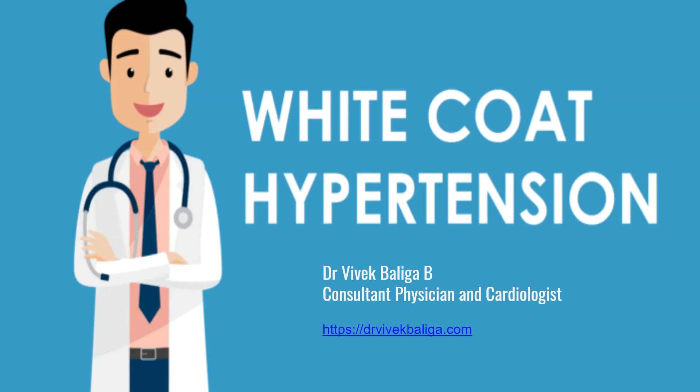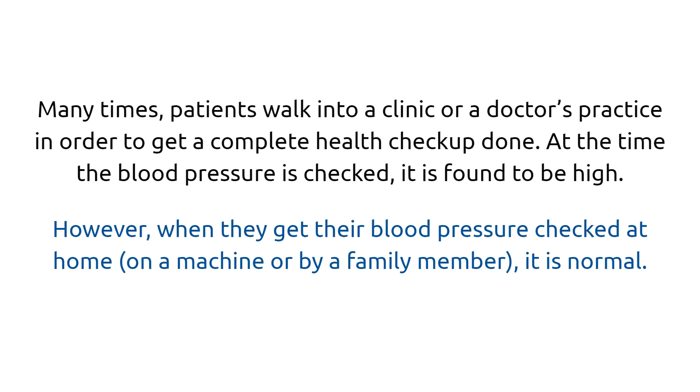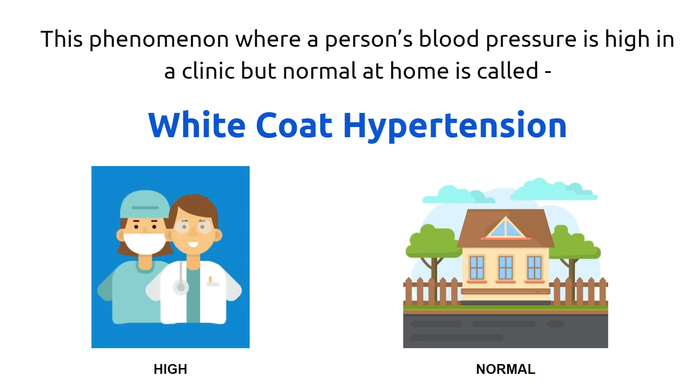Today I'm going to talk about a common condition seen in clinical practice called white coat hypertension, sometimes called white coat syndrome. This is a common thing that can cause confusion when managing patients with high blood pressure. Many times patients walk into a clinic for a health checkup, their blood pressure is checked and it is high, but when they go home and a family member checks it, it is found to be quite normal. This phenomenon — where blood pressure is high in a clinic but normal at home — is called white coat hypertension.